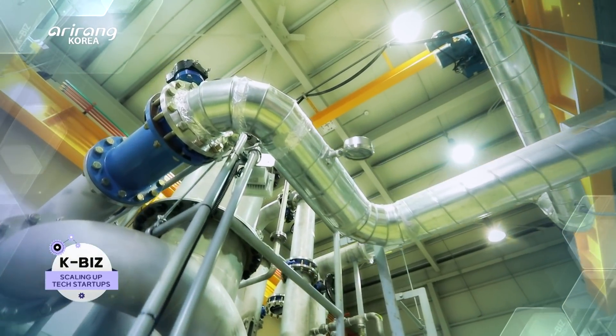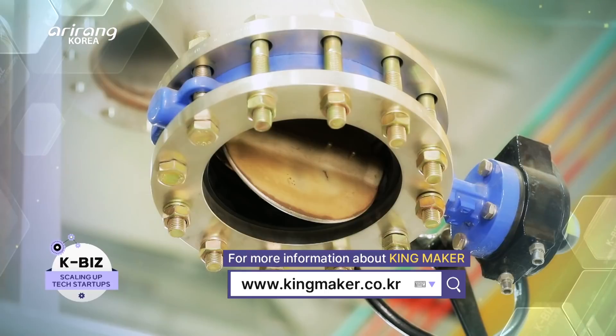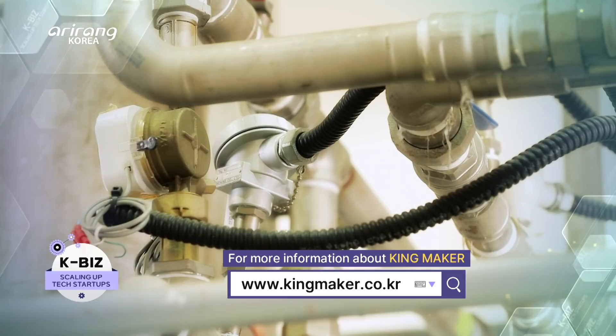Kingmaker has strived hard to develop technologies that can enhance energy efficiency, and we look forward to the future achievements of the company, which aims to escape from the existing paradigm of the energy sector.